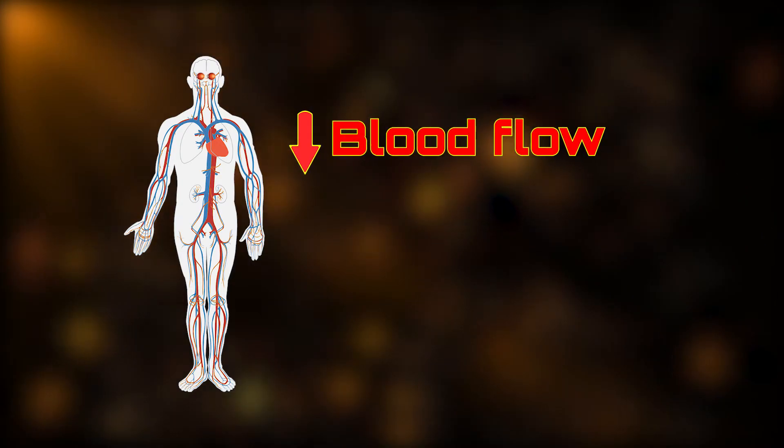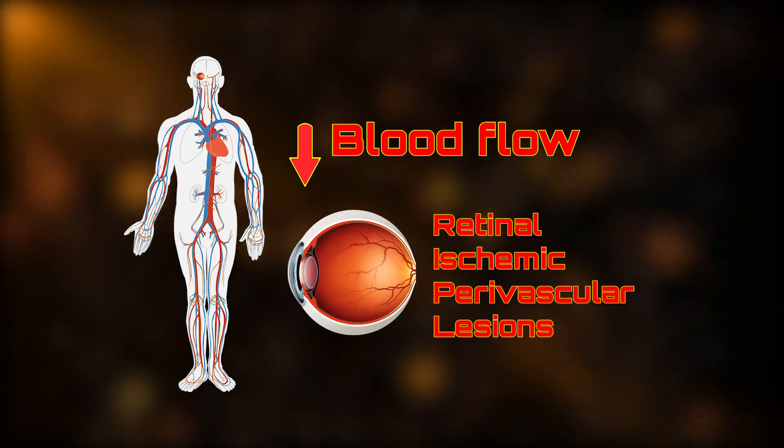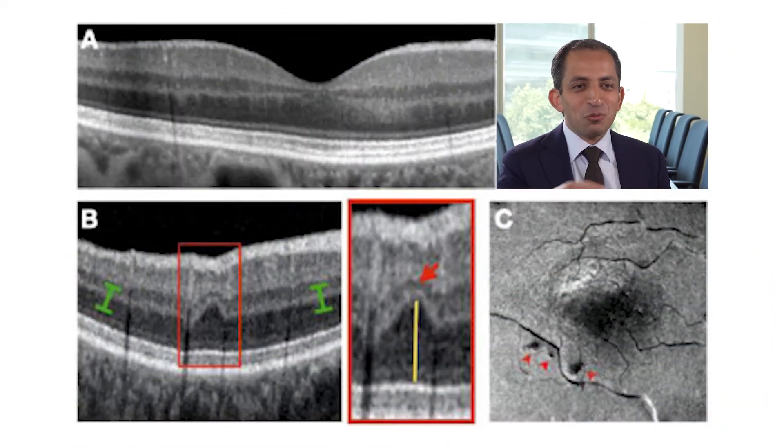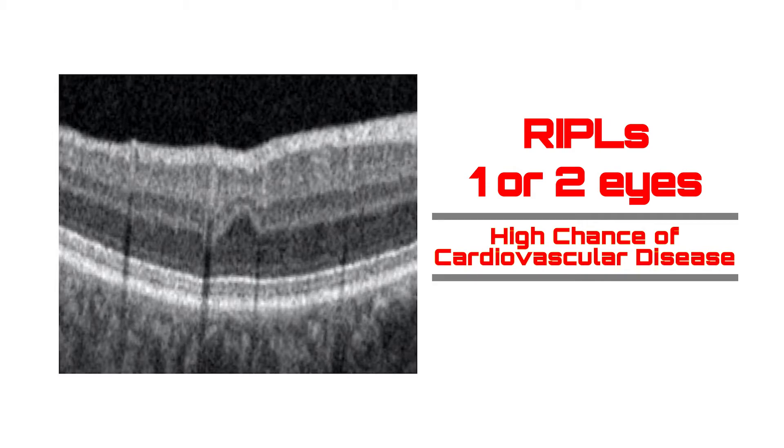Decreased blood flow caused by heart disease may cause cells in the retina to die, leaving behind permanent marks called ripples. We called it ripple because it's wavy and also because it's usually around the vessels. A new study revealed that individuals with ripples in one or both eyes had a higher chance of developing cardiovascular disease.